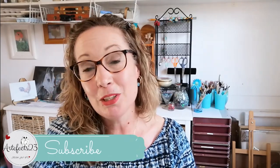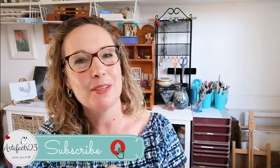Hi everyone and welcome back to the Artifacts 23 channel. It's so nice to see you all back. We have a few new subscribers and I want to thank you for tuning in and subscribing. If you're new here, my name is Pietru and this channel is all about bringing you a variety of art-related content and to encourage you to follow your art. Please consider subscribing and remember to ring the bell so you'll be the first to know whenever I upload something new.